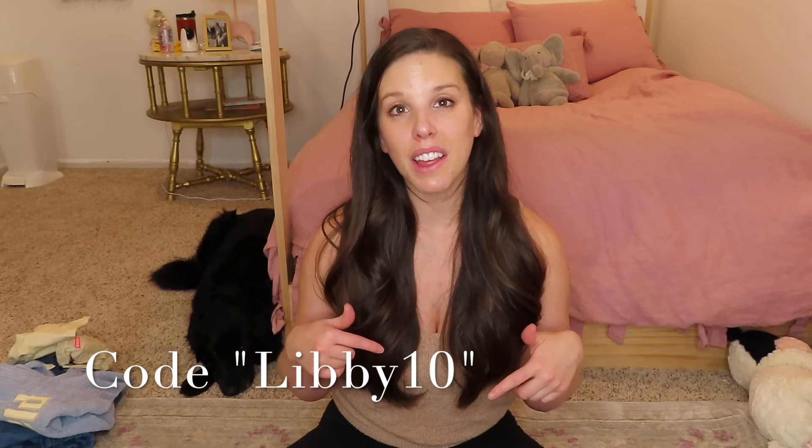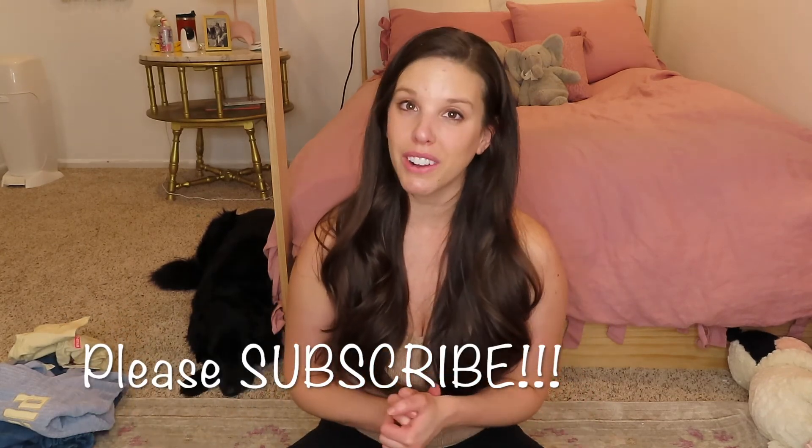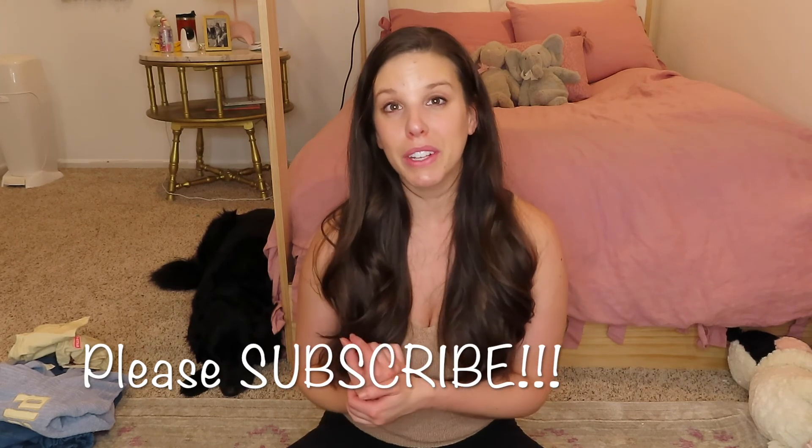I am going to link their website below in my description box, so be sure you are clicking on that to go shop their stuff. Also be sure that you are subscribing to my channel — I have new videos weekly. I would love to have you become a part of my YouTube family, and I will see you guys next time. Bye!